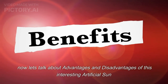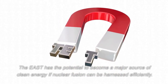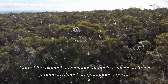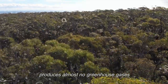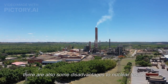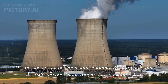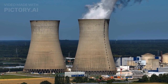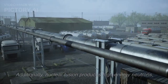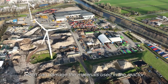Now let's talk about the advantages and disadvantages of this interesting artificial sun. The EAST has the potential to become a major source of clean energy if nuclear fusion can be harnessed efficiently. One of the biggest advantages of nuclear fusion is that it produces almost no greenhouse gases or other harmful emissions. However, there are also some disadvantages. The process requires significant amounts of energy to create the extreme conditions required for nuclear fusion, and the equipment required is complex and expensive. Additionally, nuclear fusion produces high-energy neutrons, which can damage the materials used in the reactor.